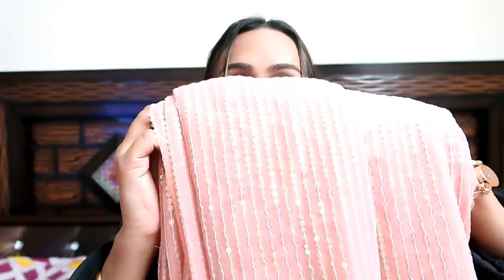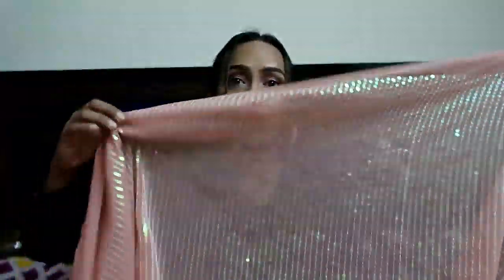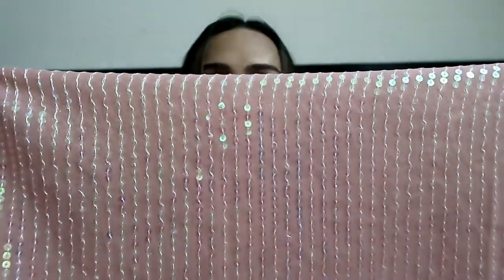Next I am showing you a peach color sequin sari. Look at how much it is blinking — this is a very gorgeous and beautiful sequin sari. It is a very light peach color with sequins all over the entire sari. It is a metal heavy georgette material. I will show you a close-up so you can see it clearly.